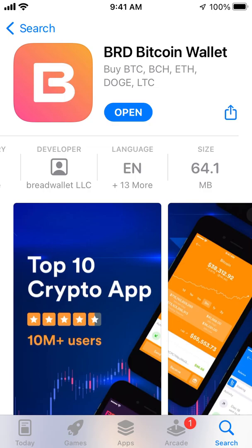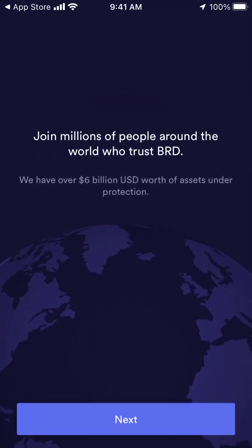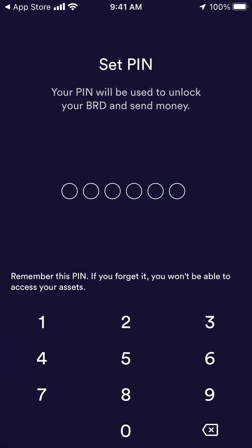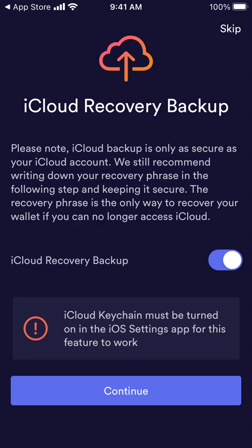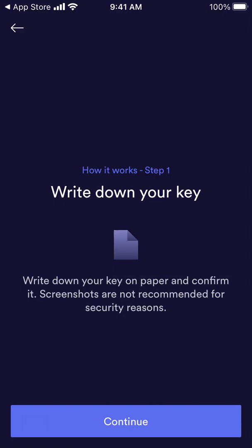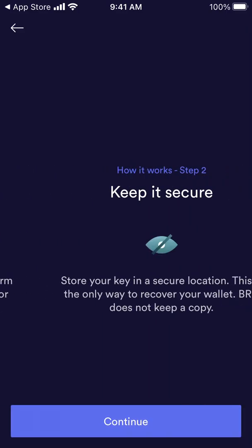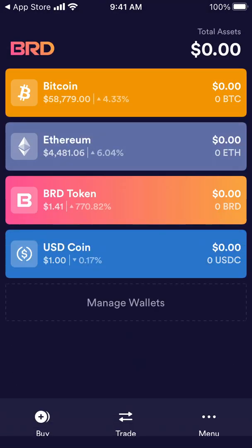Let's tap to open it up. You can restore a wallet or get started. Then you can just tap next, set up a PIN, write down your recovery key and all of that, and then generate it later. And then there you have it — now you have the app.